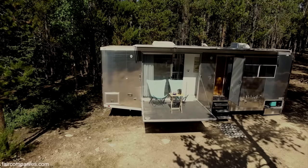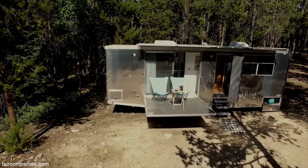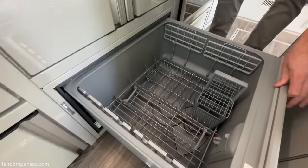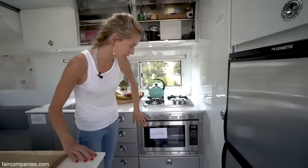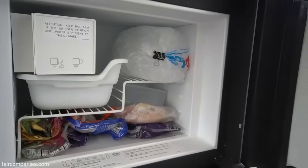We've done a ton of off-grid trips, including this one that we're on right now here in Colorado. We do run all of our systems when we're off-grid — one of them being our dishwasher here. We've got our convection grill and microwave combo. We've got a nice ice maker.